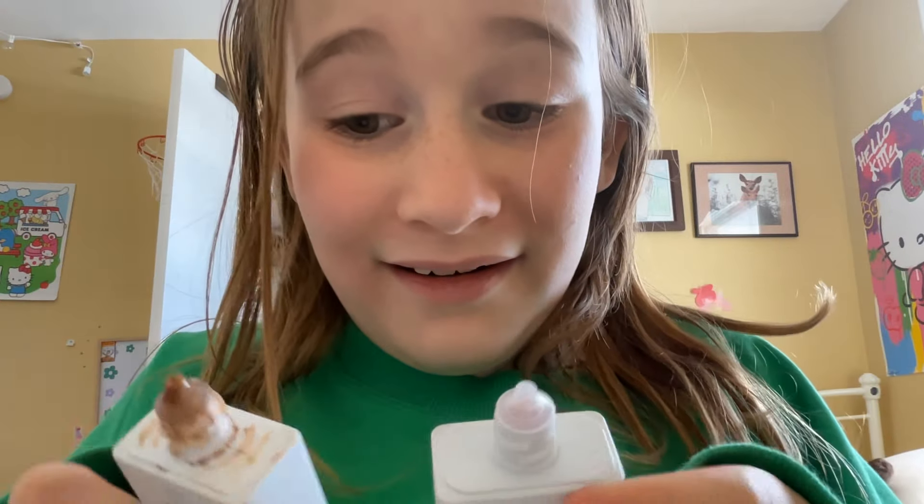Oh my gosh, I need to open it and see what it looks like. It's so clean — this one is like the cleanest. Wait till you see this — and then there's like the copper too.